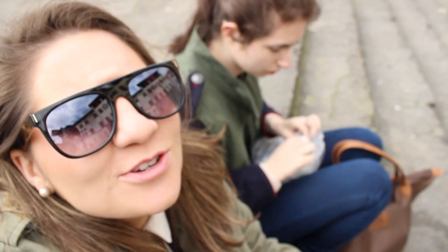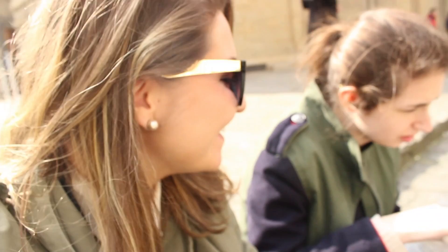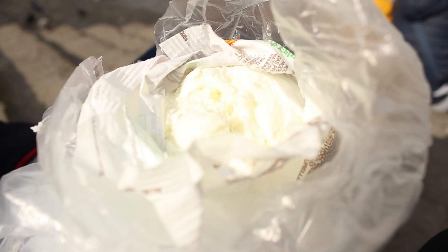We were just in the Central Market and we decided to get all of the mozzarella cheese, and now we're gonna eat it. Oh my god, this is amazing. Literally amazing.